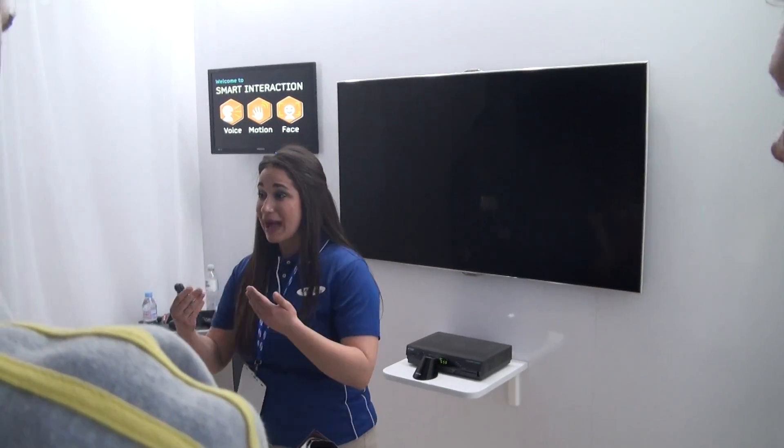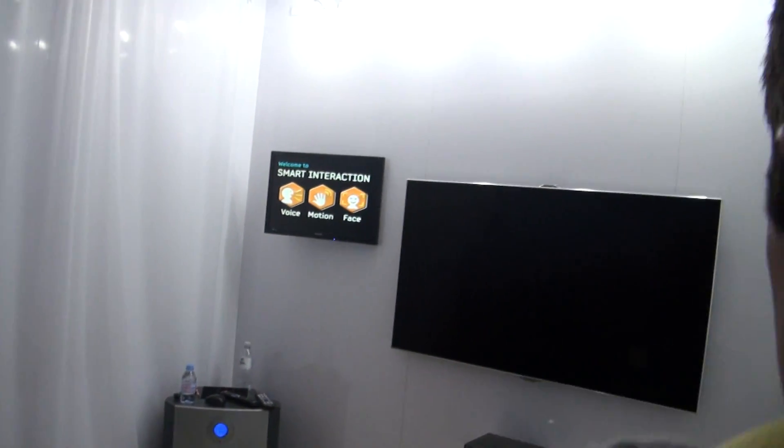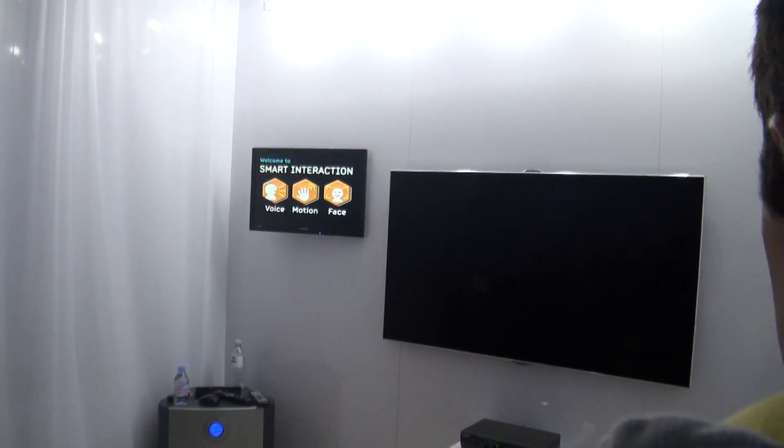I'd like to apologize because my back will be facing those in the back wall — no offense, it's just the nature of the presentation. If I can direct your attention towards the front of the room, this is a beautiful 2012 8000 series LED on behalf of Samsung Electronics.